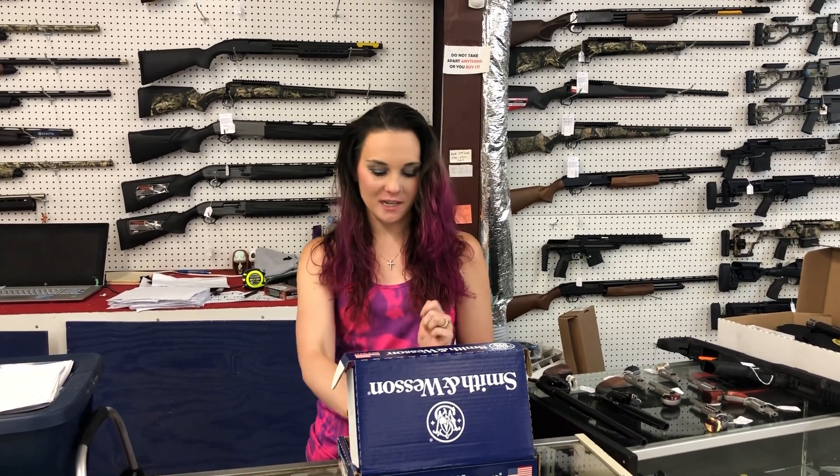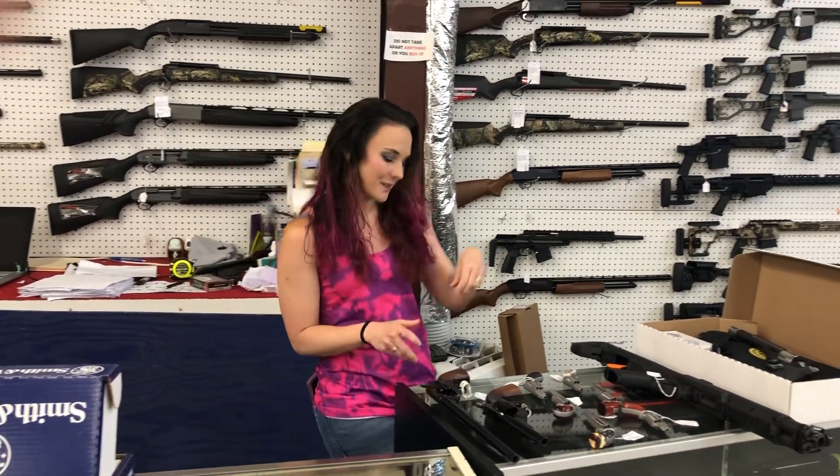I'm going to start with the one used gun we got in: Smith & Wesson Airway 38 Special. That's a 642-2. She is used with her box. She's going to be $300.